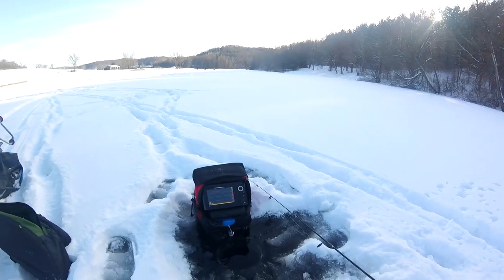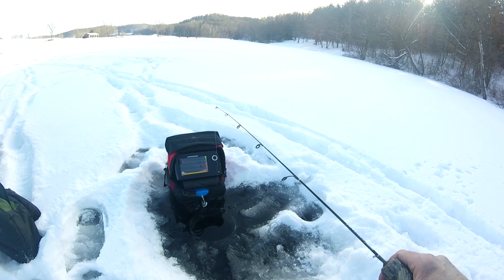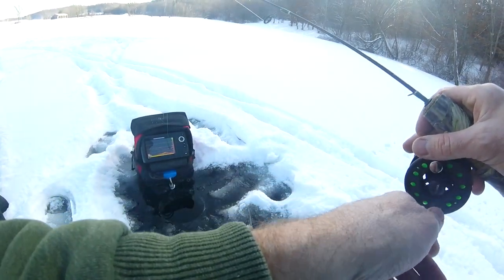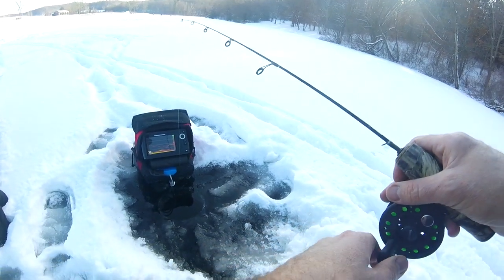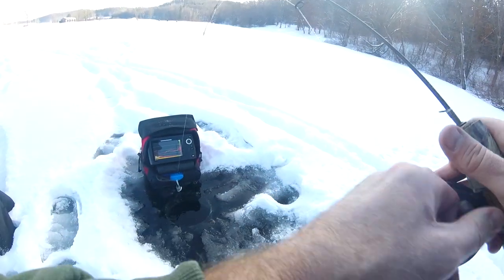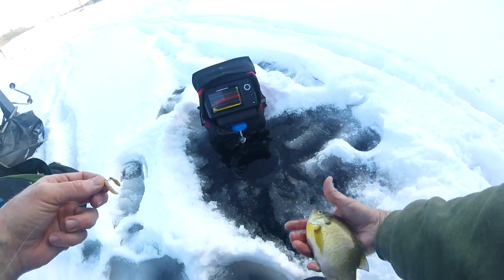Out fishing on a country pond this afternoon. It's just a real small lake, and we're looking for crappies and sunfish. Got about 12. Oh, there's a fish right there. First fish of the day, just got started. A nice bluegill. Let him go.